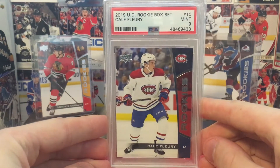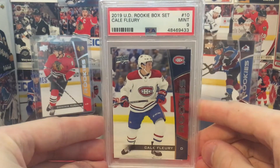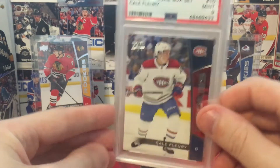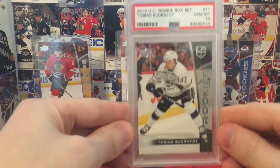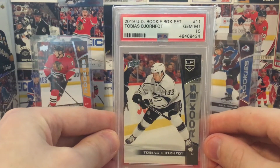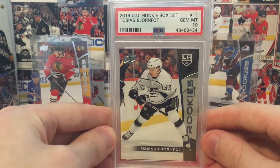Kale Flurry, one of the newest members of the Seattle Kraken. I think right now is a great time to sell your Kale Flurries — or you can hold your Kale Flurries, it's up to you. Tobias Bjornfout, Gem Mint 10. I think L.A. is a market that's going to explode very soon.